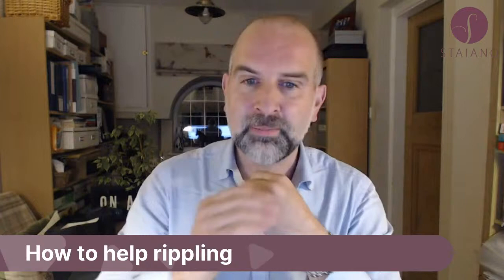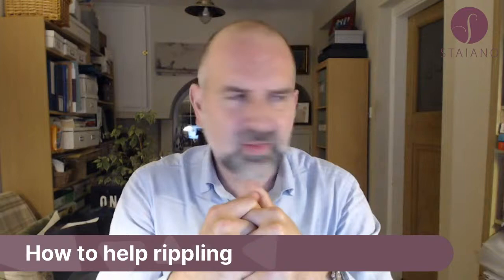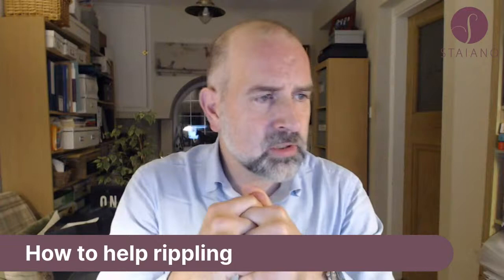I'm a bit under the cosh for time tonight, but I've got some questions already so I'm going to crack through them. Big one here: how to help rippling. A patient had breast implants in 2016 and has been experiencing numbness in the lower pole — can't feel anything underneath the breasts and nipples. Their implants are also rippling. The surgeon advised going smaller in size to avoid complications.